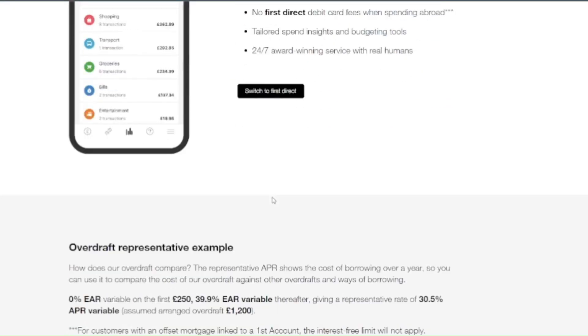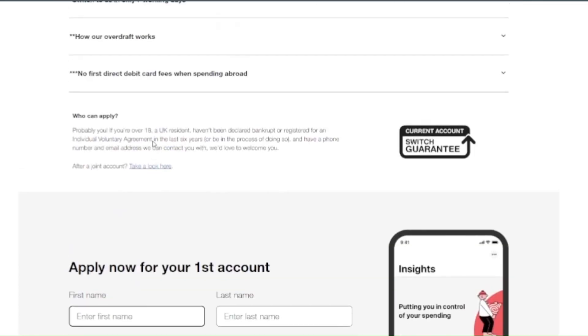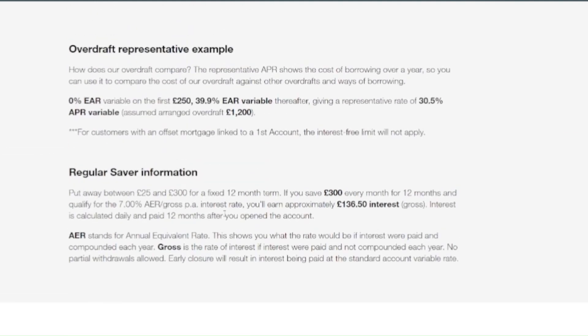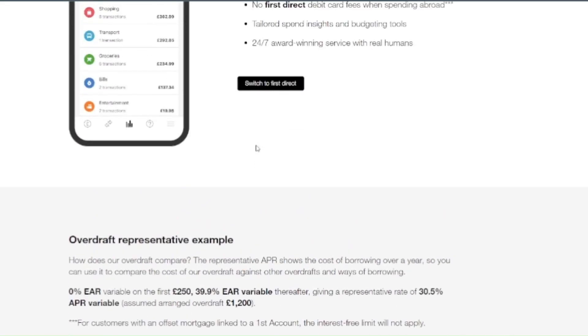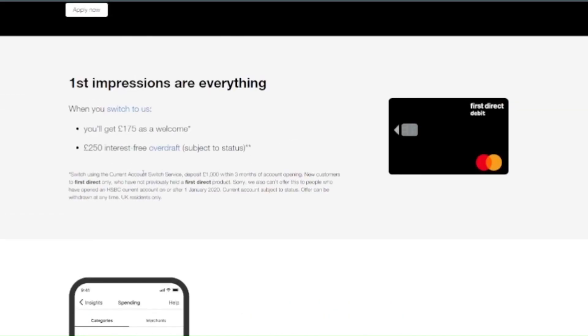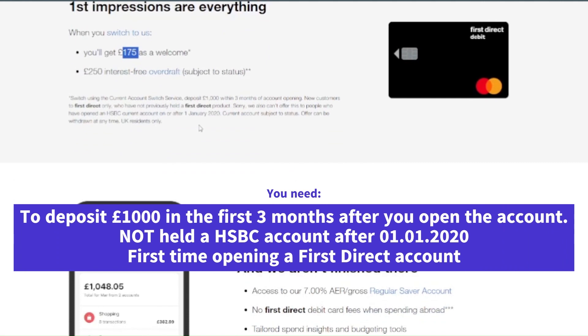Scroll down to the bottom where you will have the option to apply for a ForceDirect bank account. If you previously held a ForceDirect account, then you won't be eligible for this. Also, if you have an HSBC bank account and you opened the bank account after 1st January 2020, you will be able to get the £175 as cashback.